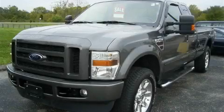This is a 2008 Ford F-250. Strong, durable, and dependable.